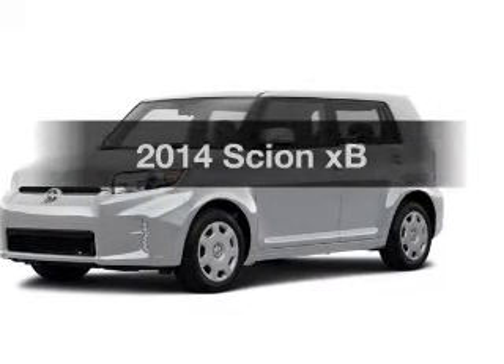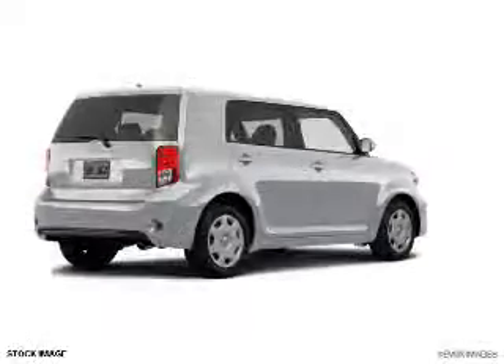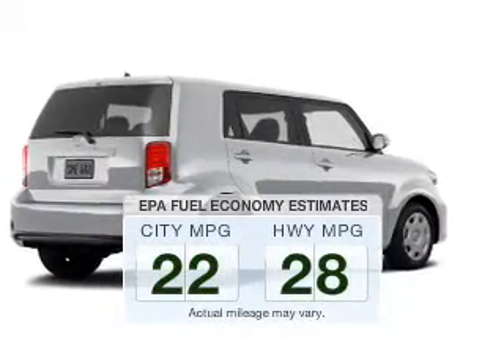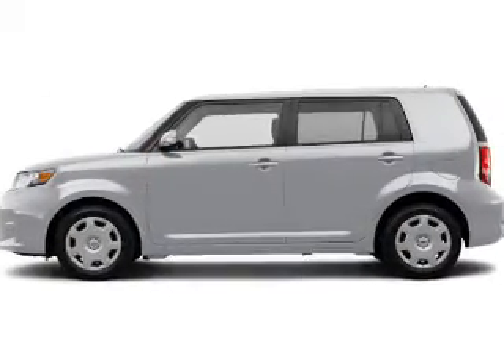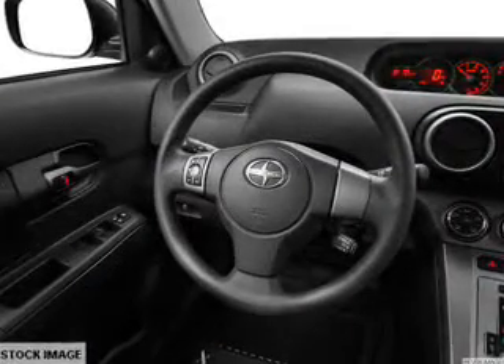Introducing the 2014 Scion XB. If you're looking for a first-rate auto, this one could be yours today. Save your money — make fewer trips to the gas station when driving this fuel-efficient vehicle. The powertrain includes front-wheel drive with an efficient four-cylinder engine that responds smoothly to its automatic transmission.